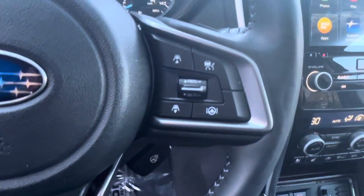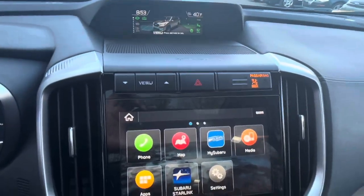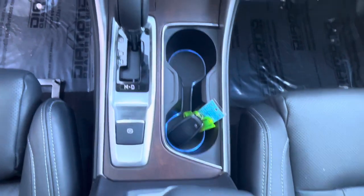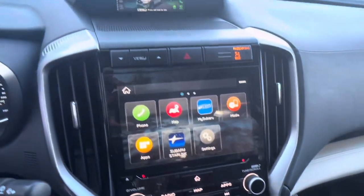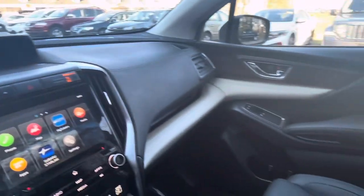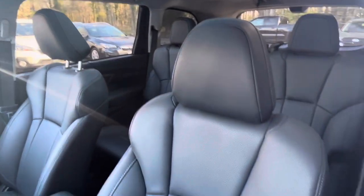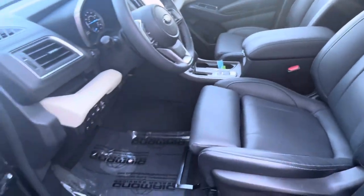Step inside the Ascent Touring and you're greeted with a spacious and luxurious cabin designed to accommodate the needs of your entire family. With seating for up to eight passengers and ample legroom in all three rows, everyone can travel in comfort, whether it's a daily commute or a cross-country road trip. Premium materials such as leather upholstery and woodgrain accents enhance the upscale feel of the interior.